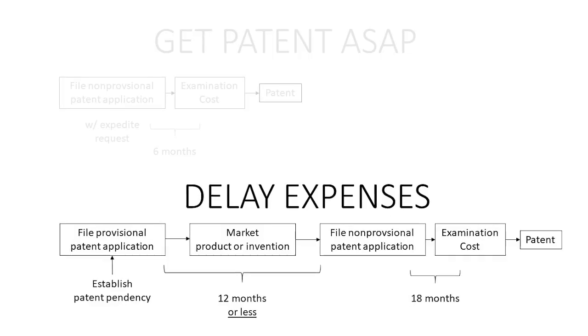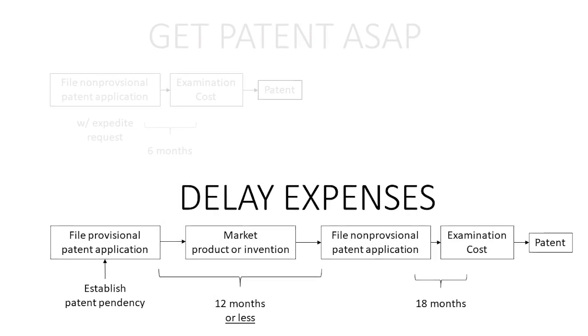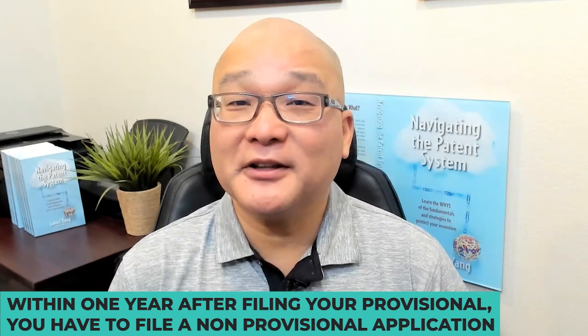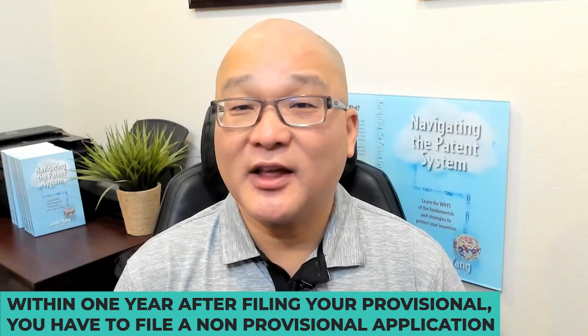On the other hand, if you want to delay your patent-related legal expenses or at least spread them out over a longer period of time, then you need to file a provisional application first. As stated before, the provisional application is never examined. Within one year after filing your provisional, you have to file a non-provisional application that claims priority back to your provisional.